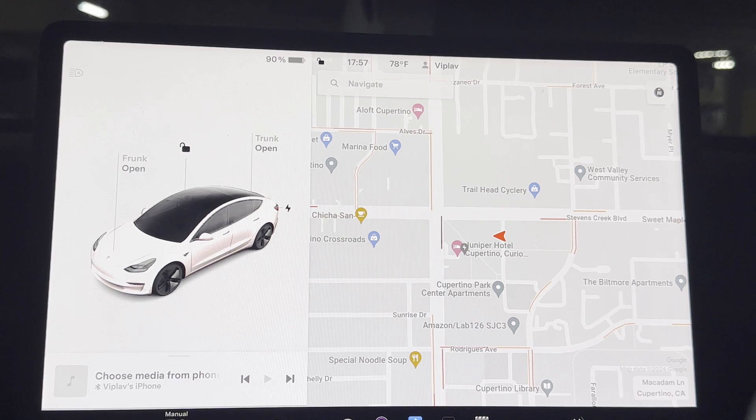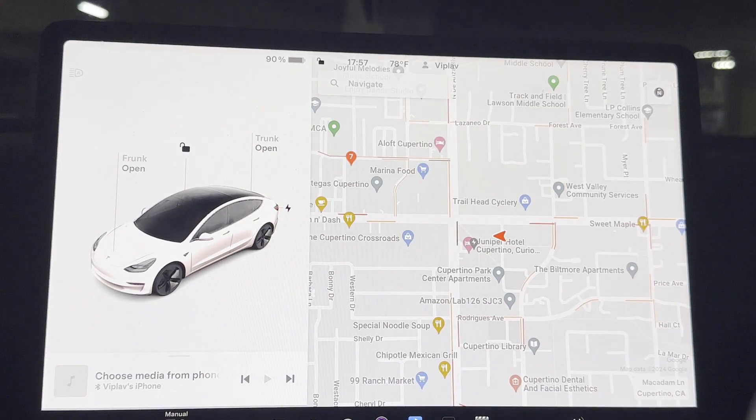When you look at this particular screen, more or less it's the same in most Teslas, including the recently arrived Cybertruck. But this particular demonstration is most relevant to the Model 3 and the Y.